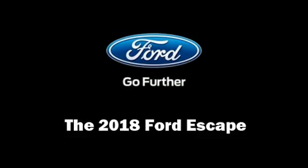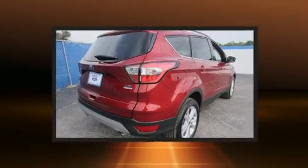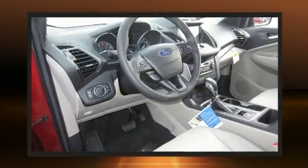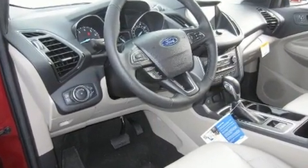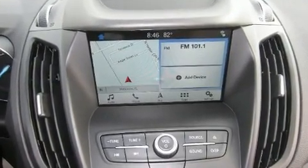You can expect a lot from the 2018 Ford Escape. It features an automatic transmission, front-wheel drive, and an efficient four-cylinder engine. A turbocharger further enhances performance while also preserving fuel economy.